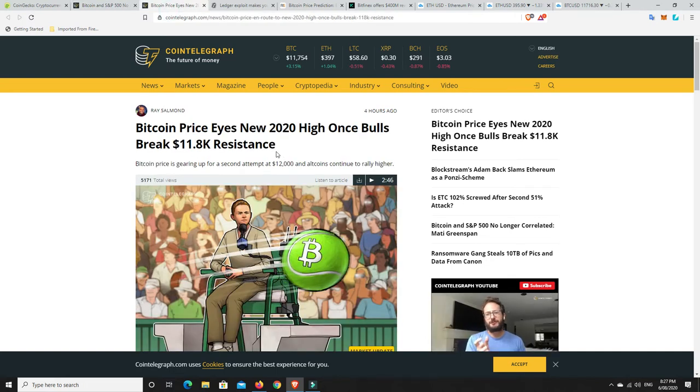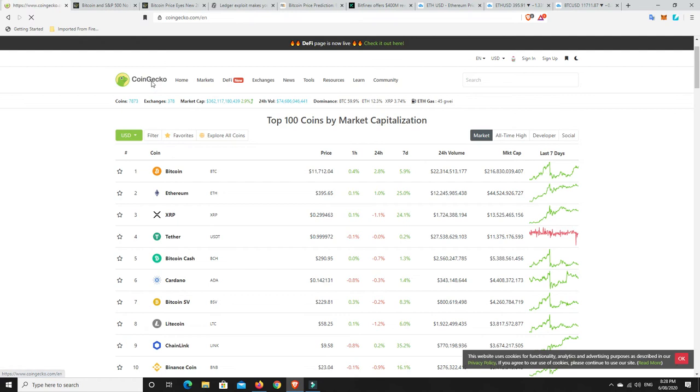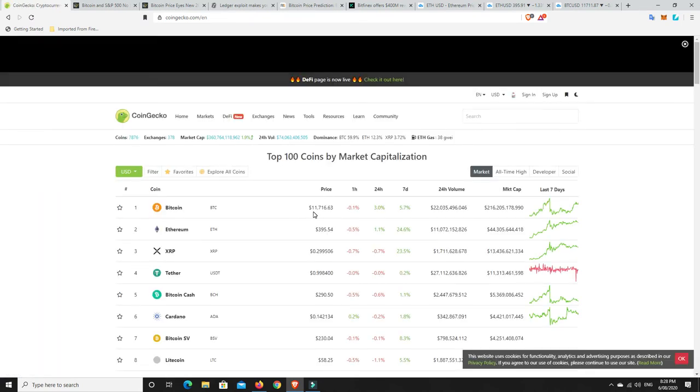Bitcoin price eyes new 2020 high once bulls break $11,800. So we're having another crack at $12,000 again — it keeps getting up there and then drops down. We need to break that $12,000 mark; that's where we've really struggled, and particularly the $11,800 range according to Coin Telegraph. Let's go over to CoinGecko and have a look — refreshing — we're at $11,716. So we still haven't been able to crack that $11,800 mark, and we certainly haven't been able to stay above $12,000.